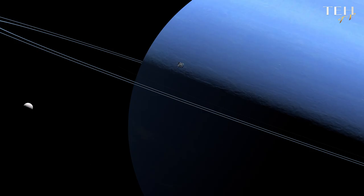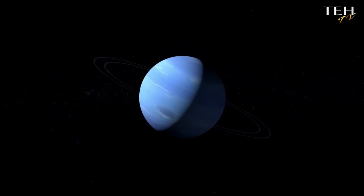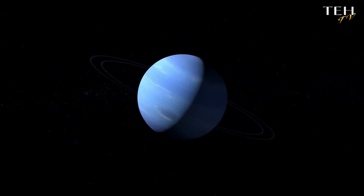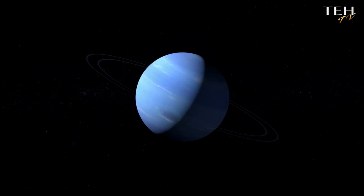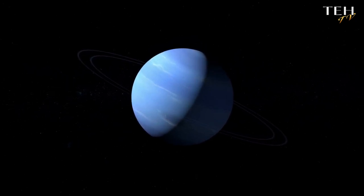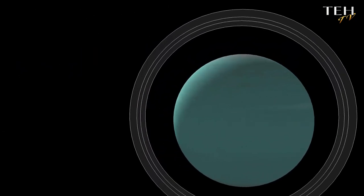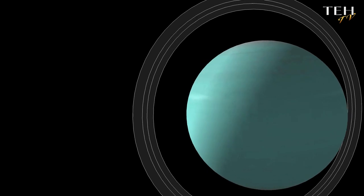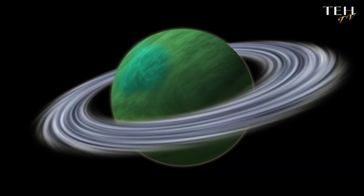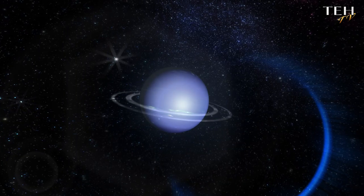Neptune, like its fellow gas giants, has a ring system, but these aren't your ordinary cosmic bands. Neptune's rings are a study in subtlety — thin and faint, almost ghostly. They're composed mainly of dust and dark material, possibly remnants of ancient moons or captured asteroids. Unlike the resplendent rings of Saturn, Neptune's rings whisper rather than shout their existence. They're elusive, enigmatic and utterly fascinating.